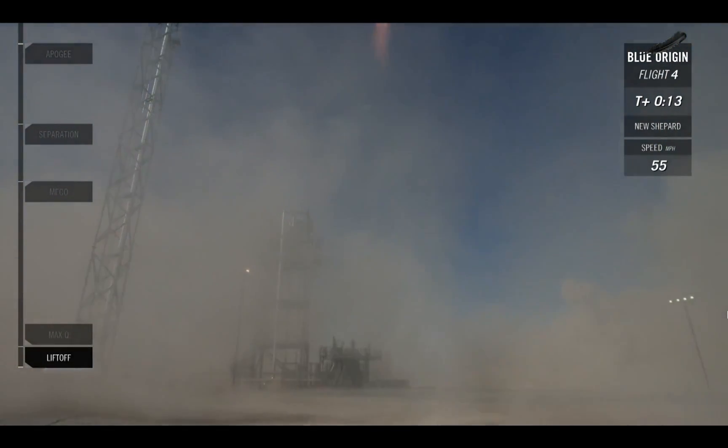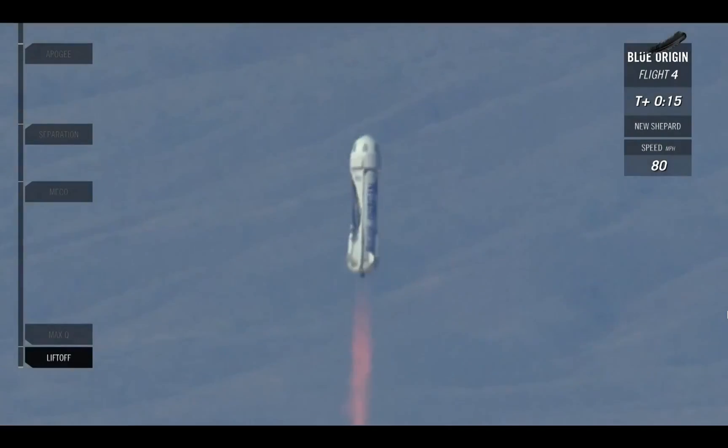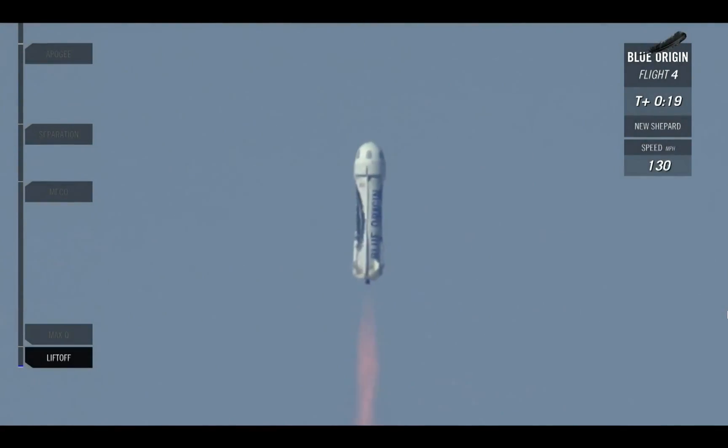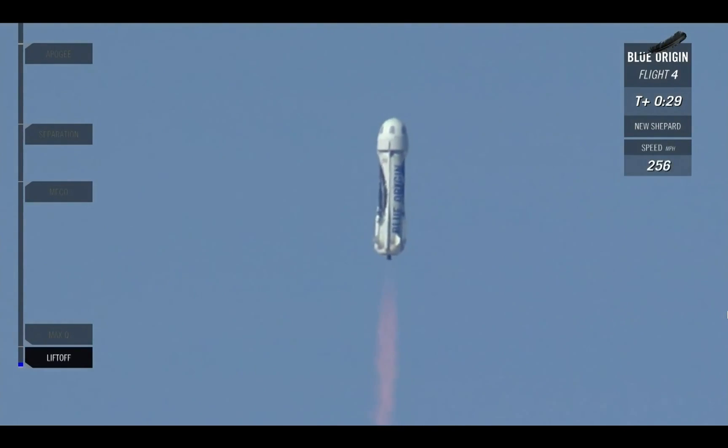NS-4 has cleared the tower. That was a beautiful launch of our New Shepard rocket here from West Texas.